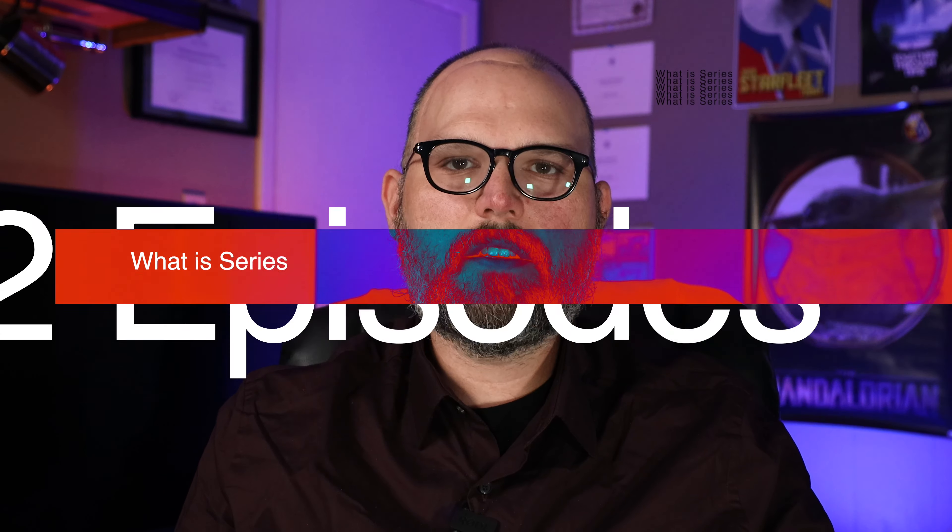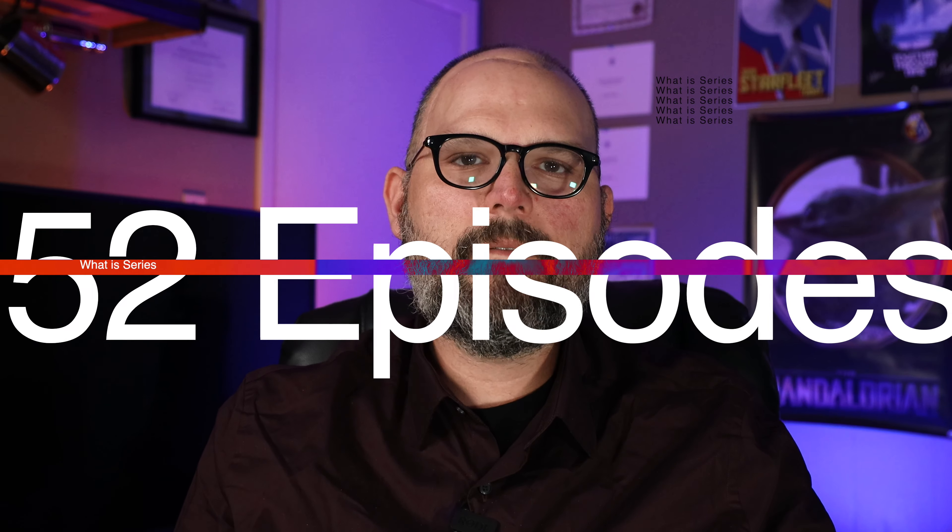Next is the What Is series, where our team was able to create 52 different videos covering different tech topics. Christopher, Hector, and Madison, you guys did an amazing job on those videos this year.